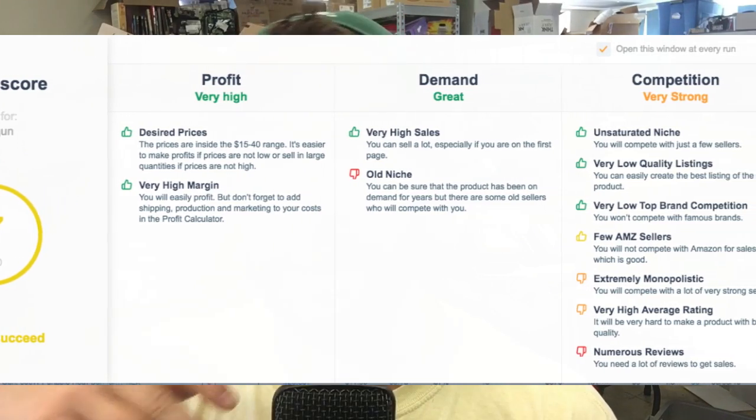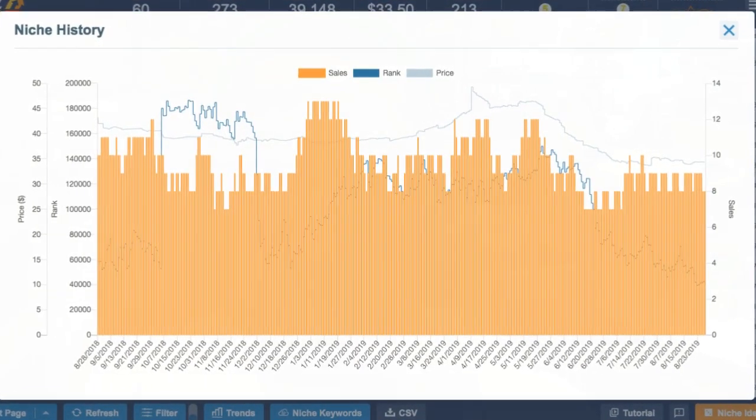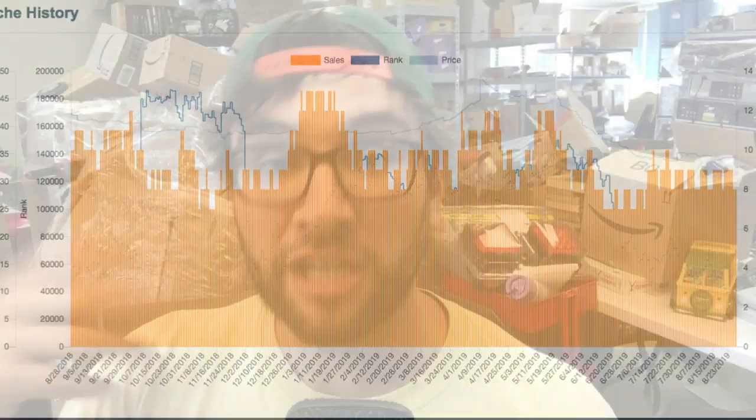Niche score tells you: how many sellers there are, whether the margin is good, whether it's monopolistic, whether there are a lot of reviews, whether it's profitable and in the right price range. Heat guns are a great thing to private label, but it's a very old niche. By going to niche history, it'll tell you how old the niche is, how many sellers there are, and when they came in. If there are a lot of older sellers, it's more difficult to dethrone them from their spot in the Amazon search ranking.